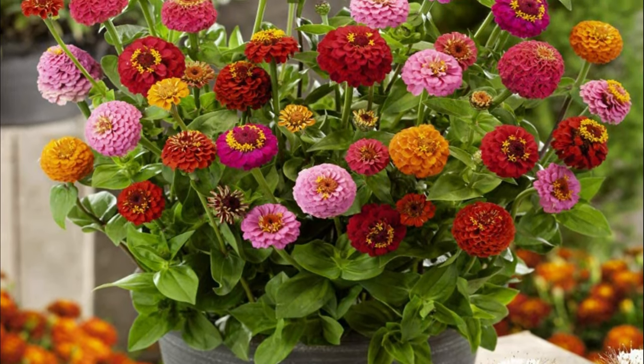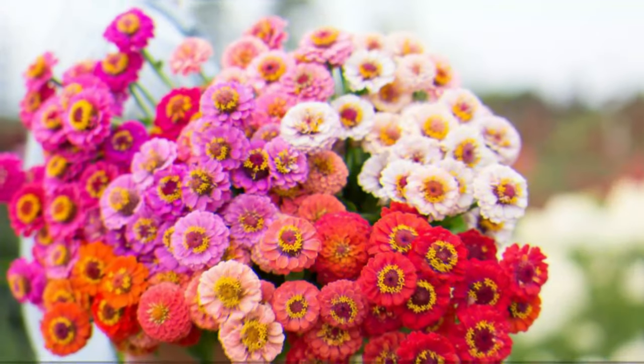Zinnia. The pink flowers of Zinnia are beautiful as they can lure both humans and butterflies alike.